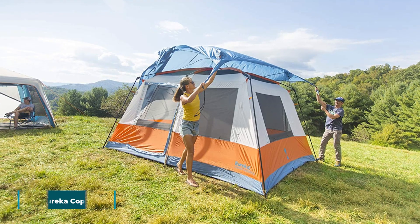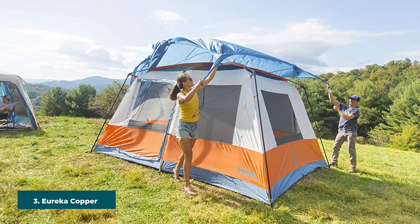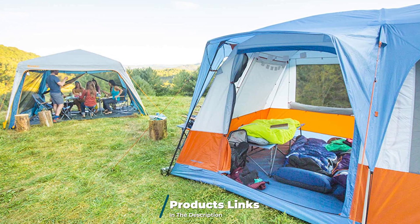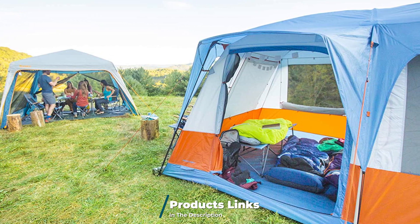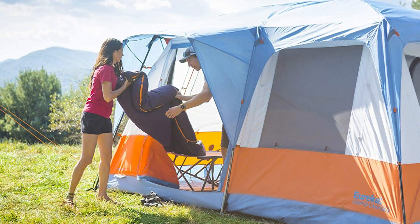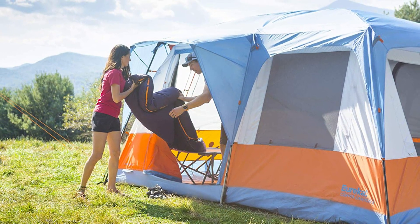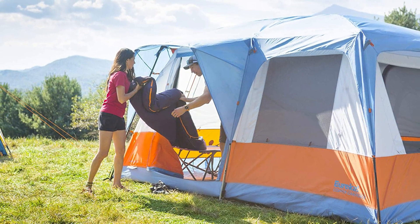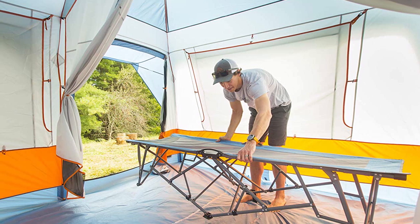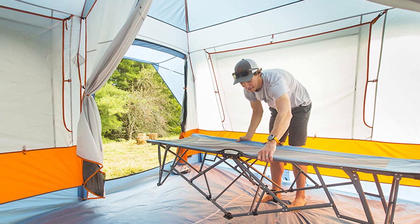The number 3 position is held by the Eureka Copper Canyon LX 4-Person Tent. Is your need for a four-person tent focused on a four-person group rather than a four-person capacity? Then you may like the Eureka, as it's made for up to 12 people, providing great livability. This would suit a pair of car camping couples well, or accommodate a group of backpackers in need of luxury after a long day.